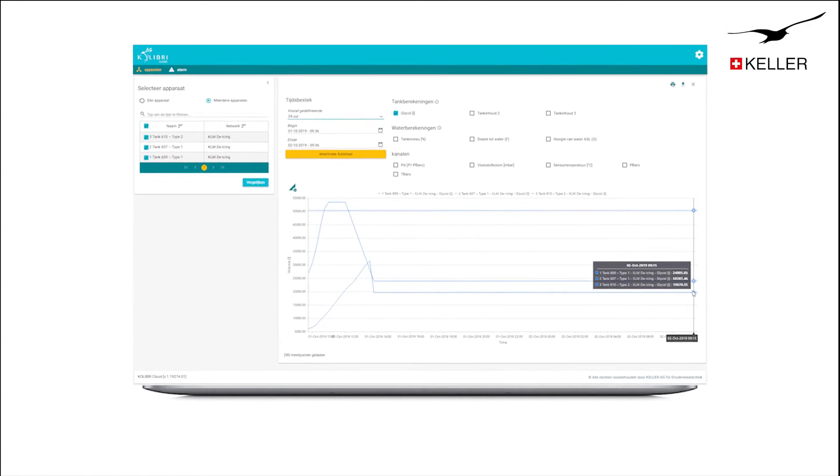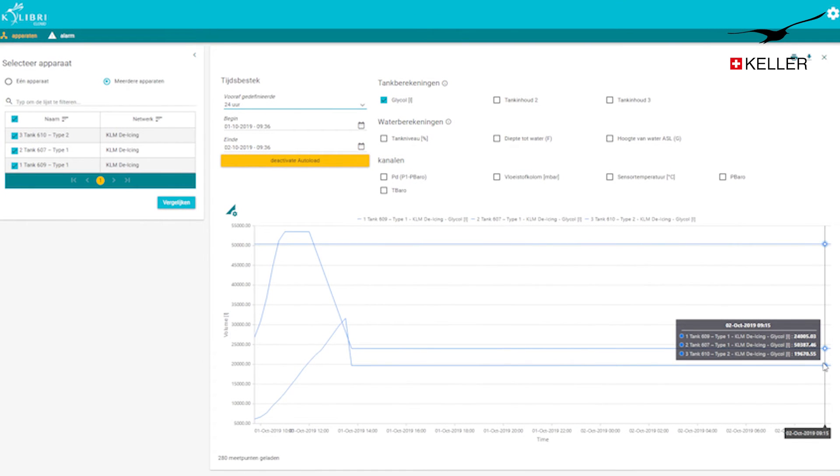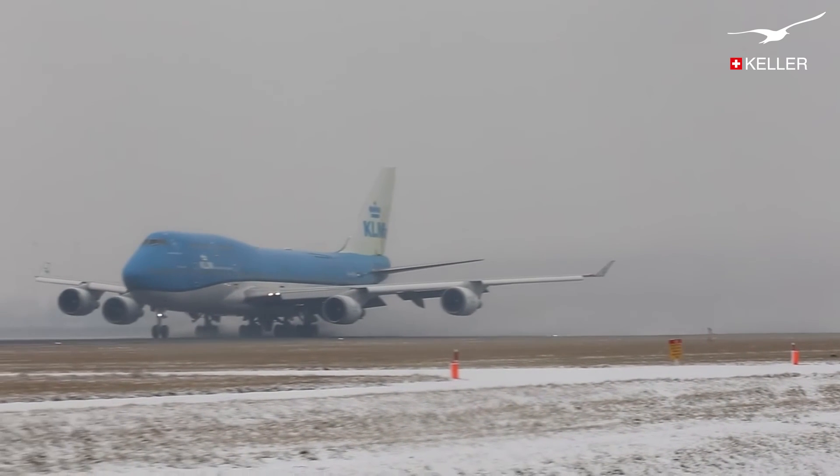To access Colibri Cloud, only a browser and internet connection are required. Since the rollout of this wireless tank level measurement system, operators no longer have to check the fluid levels manually.